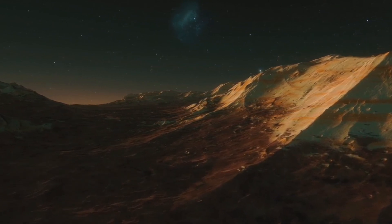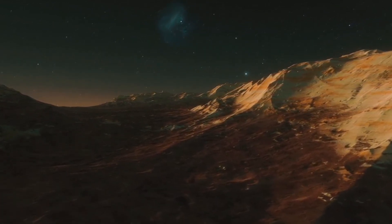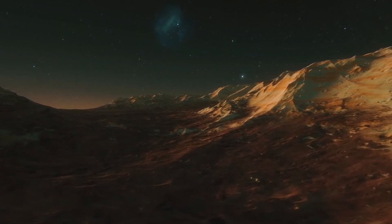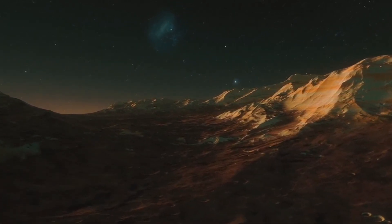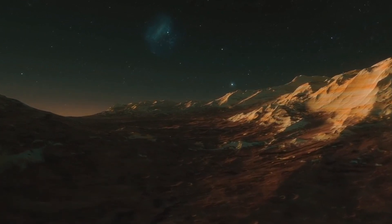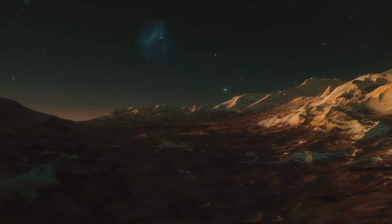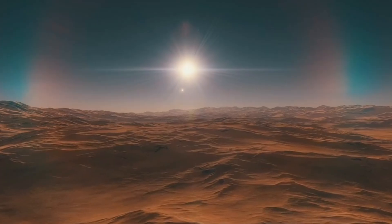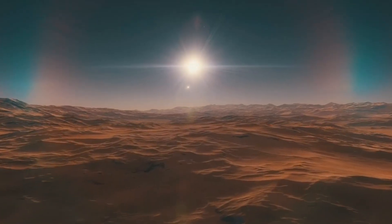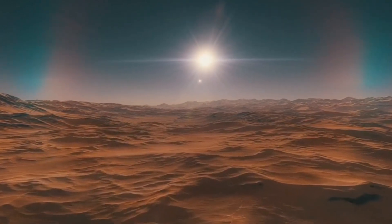The death of Mars holds important lessons for us. It serves as a reminder of how fragile planetary environments can be. The loss of a magnetic field, atmospheric degradation, and climate change led to Mars' downfall — processes that could potentially threaten other planets, including our own. Understanding Mars' fate not only helps us piece together the planet's history, but also sharpens our focus on protecting Earth's delicate balance.